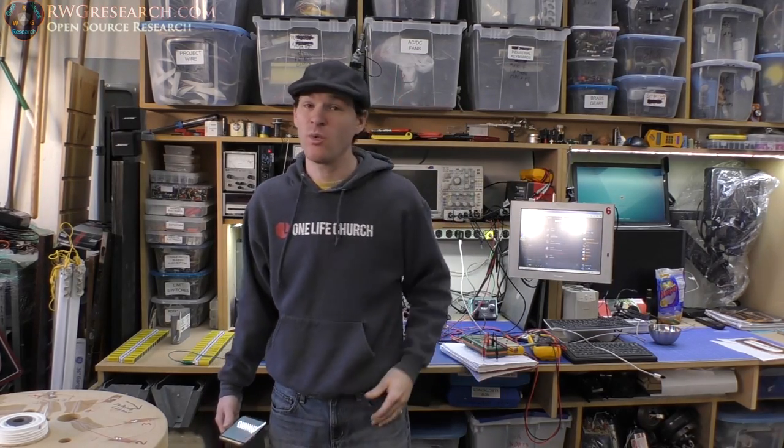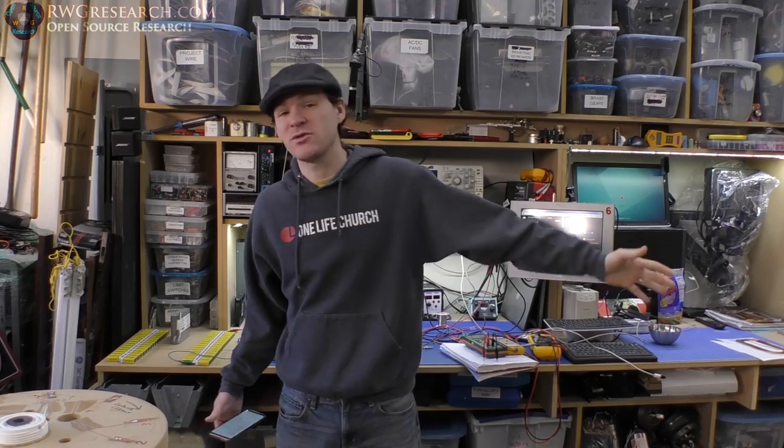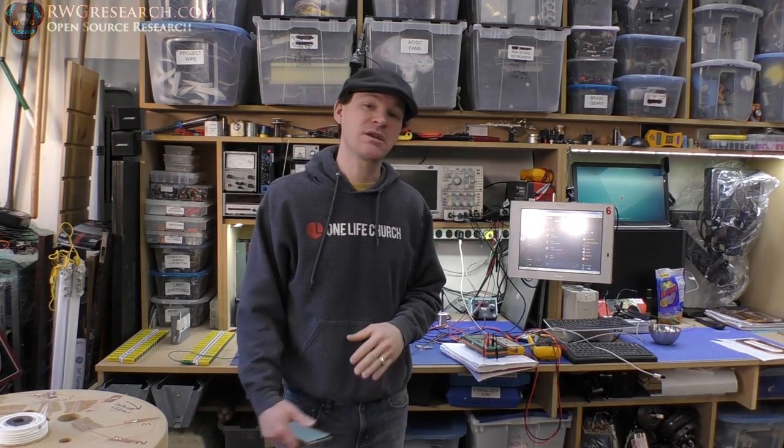What's up everybody, Russ with RWResearch.com here. Hope you're doing well. This is the final video — the pulse motor build-off competition for 2018 is over. I knew it would take a few days to get to this point where we can share our results, and here we are.